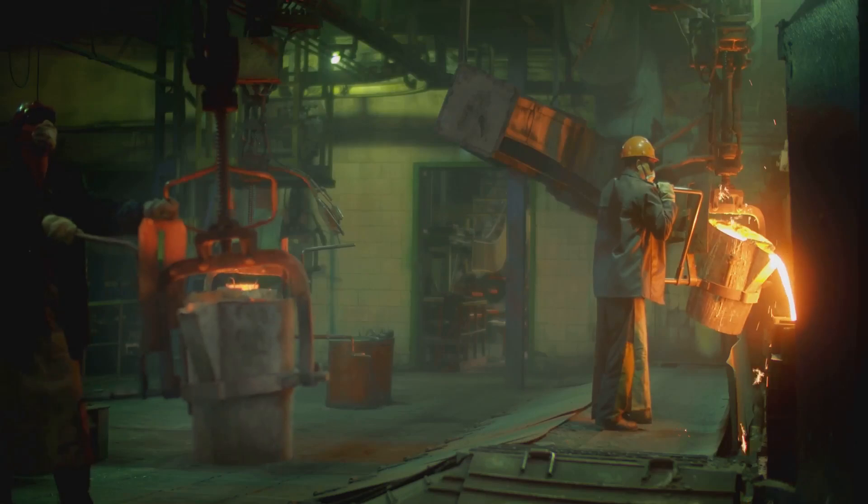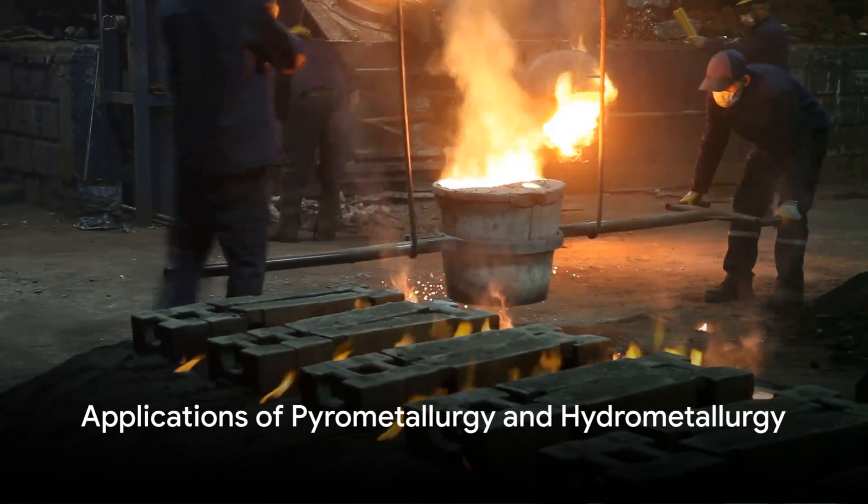However, hydrometallurgy may have slower processing times and higher operating costs. Pyrometallurgy finds common use in extracting metals like gold and silver from ores, while hydrometallurgy is preferred for recovering metals from electronic waste or low-grade ores.